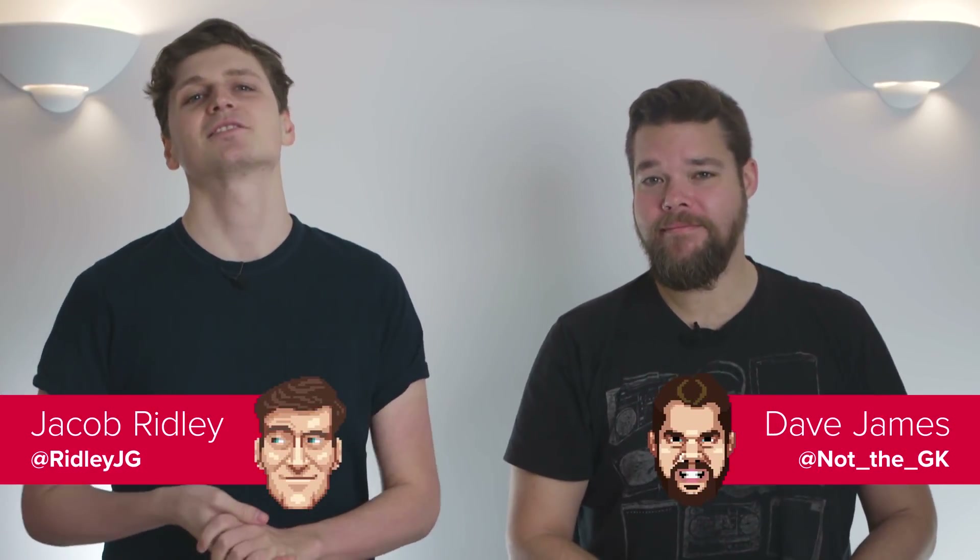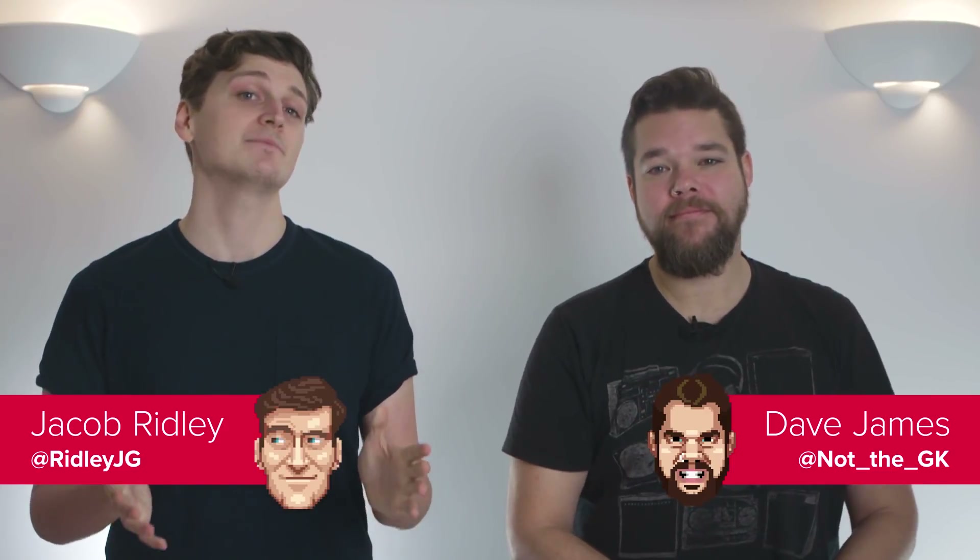Greetings fine folk of YouTube, it is I Jacob and I Dave and we're in the studio today to tell you all about AMD's latest driver package. But wait, don't stop the video just yet — it's that time of year when AMD, feeling the festive spirit and the warmth of a few mulled wines, releases its major Radeon software update.